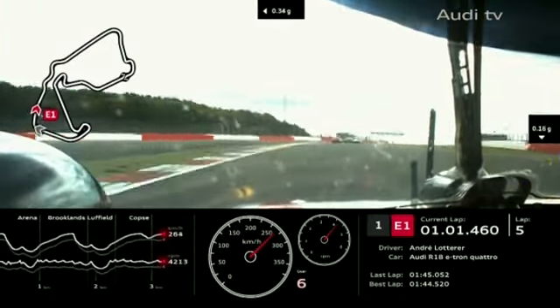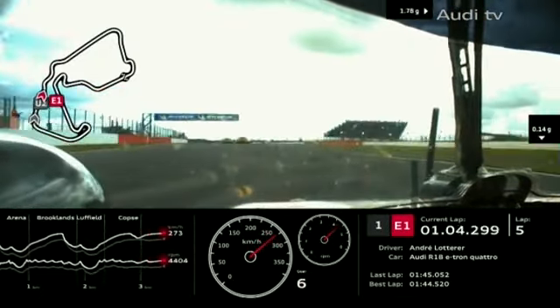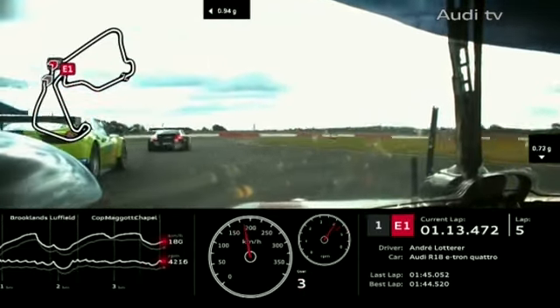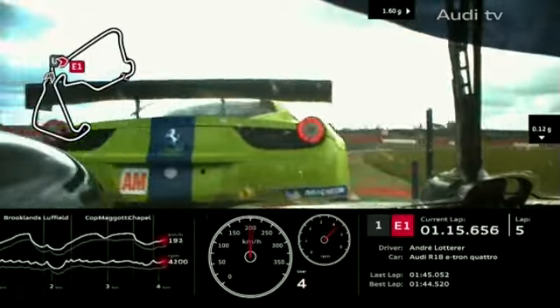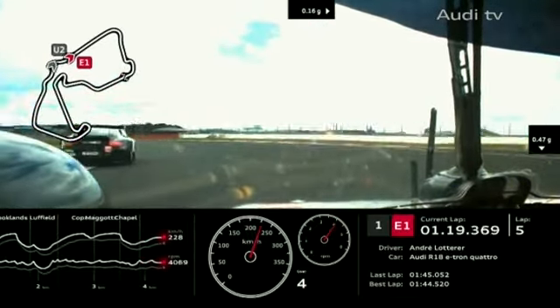Alex Wurtz wants to try and hold on to the coattails of that leading Audi as they head down into Maggotts and Becketts. Already there's about a two or three second gap between the leading Audi and the singleton Toyota — remember just the one Toyota here.